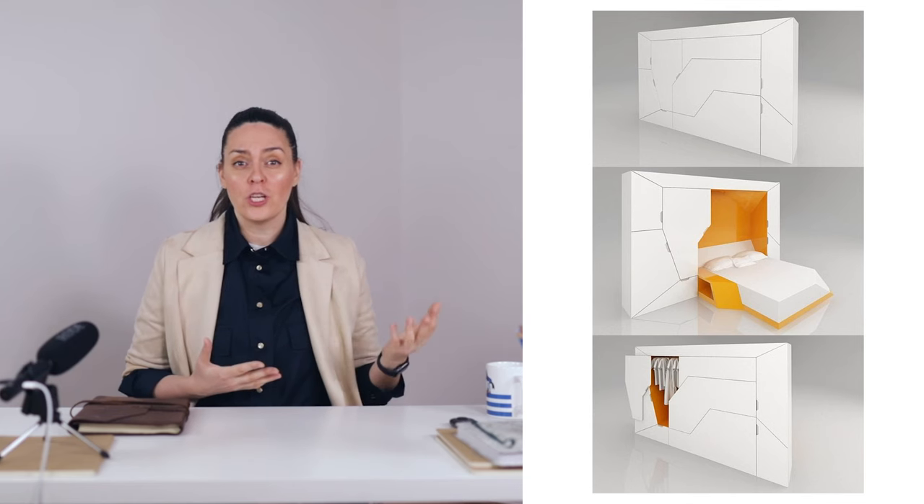Flexibility is a vital attribute for creatives, fueling their ability to adapt to new constraints. This mental agility allows them to gracefully navigate the often unpredictable journey of creativity. This flexibility of mind is often reflected by space flexibility, and here I want to talk about transformative furniture — furniture pieces designed to change shape or function to adapt to different needs or spaces. These versatile items can serve multiple purposes, making them ideal for small living spaces or multifunctional rooms.